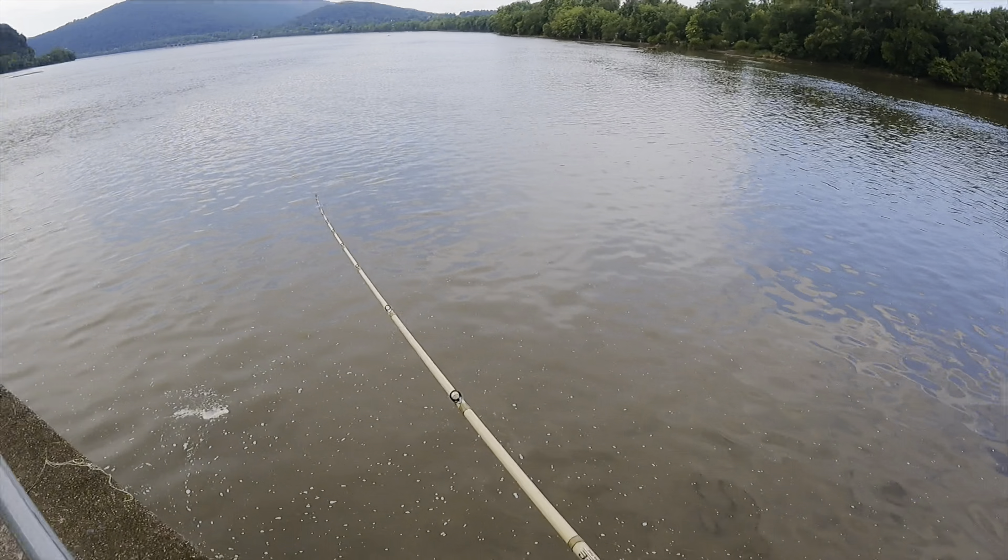This is actually a really nice channeling point here — you have current coming in right there and then current coming down this way, with a whole point where the currents meet. It's really hard to fish here with all this grass floating. The water came up so it's ripping all this grass away and you just have strands of it floating everywhere. Sometimes you can rip your rod through it to get the grass off, but it's like every cast.